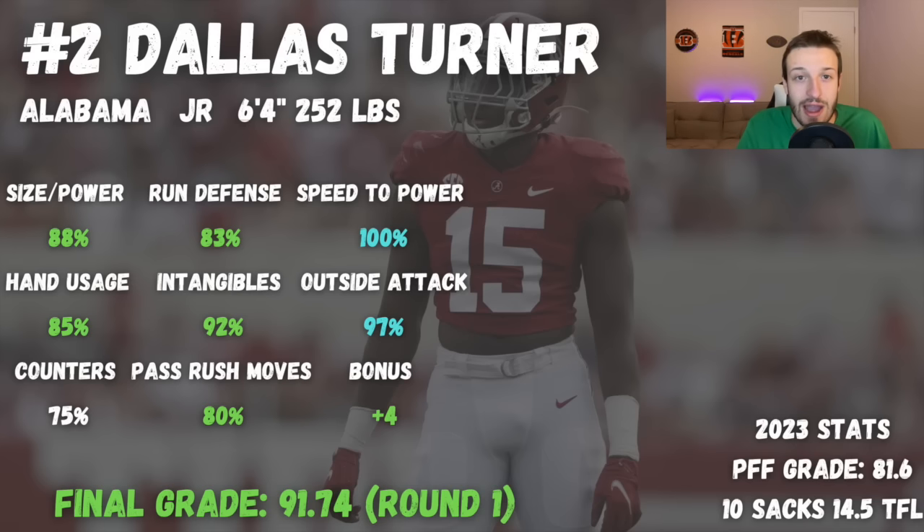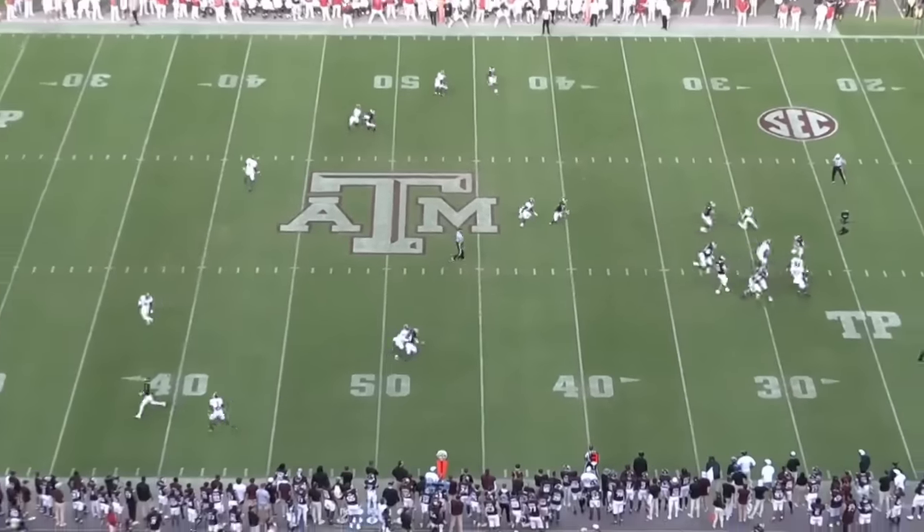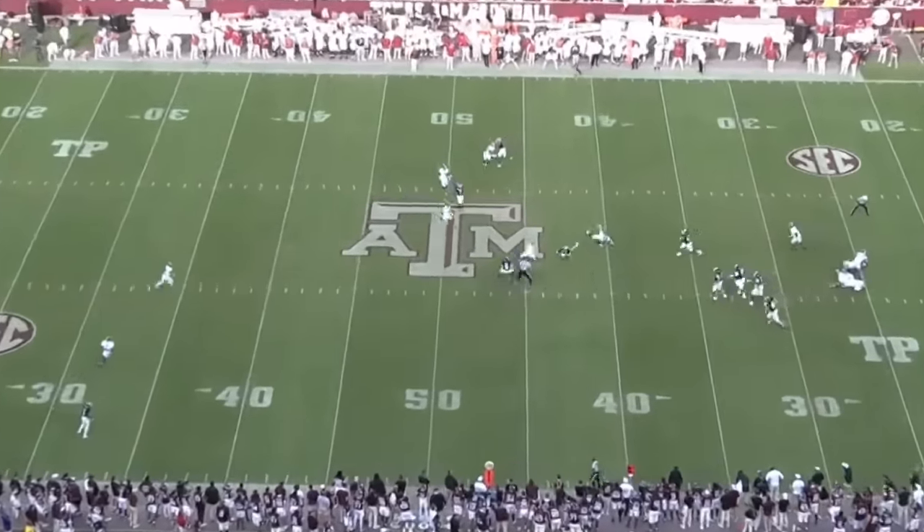At number two, we have Dallas Turner out of Alabama. This guy is just a supercharged, ridiculous athlete — 6'4", 252 pounds, with an 81.6 PFF grade, 10 sacks, and 14 tackles for loss. I have a 91.74 grade on him, a true first round grade. His speed to power, his bend, his athleticism, and his ability to attack the outside shoulder are all rare. He is a genuinely special athlete at the edge rusher position — by far the best athlete on this list and maybe the best we've seen since someone like Myles Garrett. He is way more explosive than Will Anderson was last year.